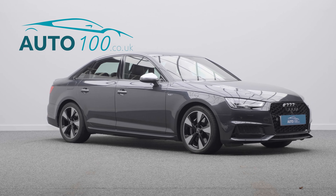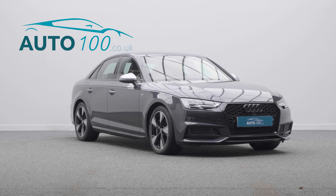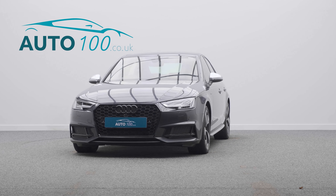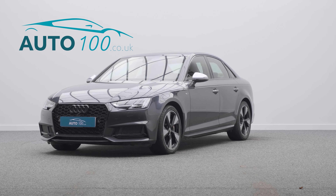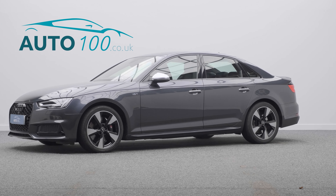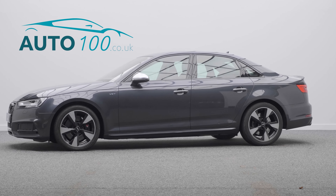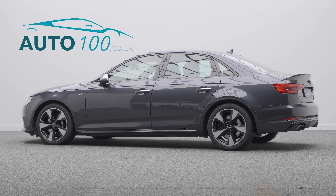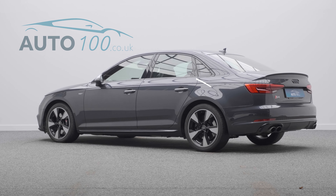This highly desirable driver's car also benefits from Bang & Olufsen 3D audio system, exterior black styling with RS style front grille, electrically adjustable seats with heating and driver massage functions, satellite navigation with Bluetooth connectivity, Apple CarPlay and Android Auto, cruise control, front and rear parking sensors, and so much more.